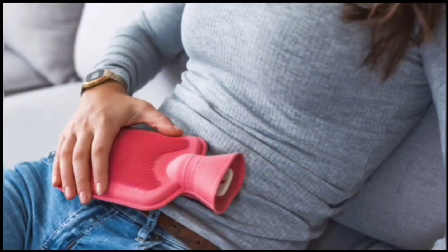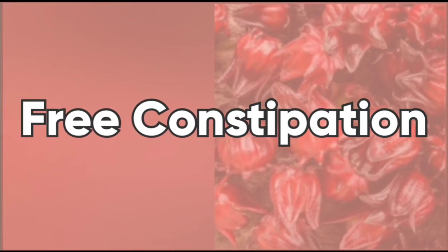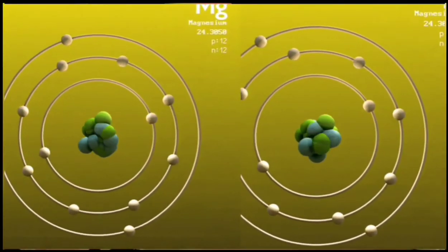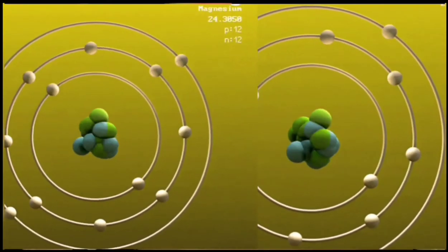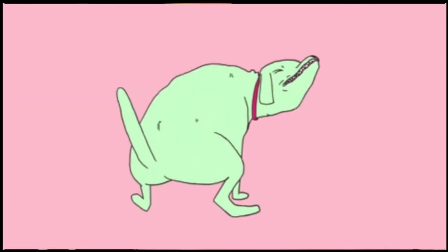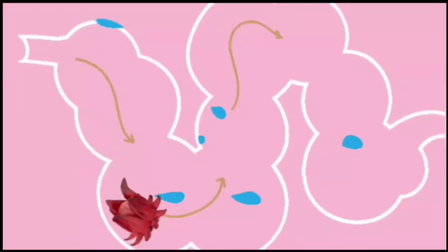Finding it hard to pass some stools? Roselle sorrel has a high level of magnesium. It is said that magnesium can relieve even the most severe constipation. What it does is relax the intestinal muscles and attract water to soften the stools for a smoother passing of feces.